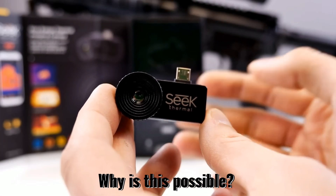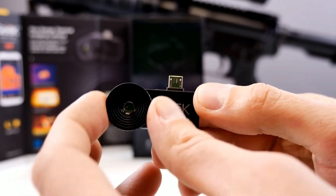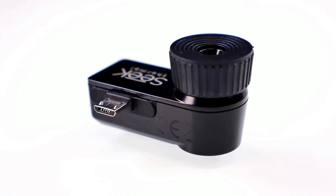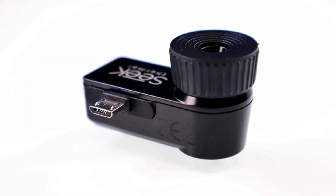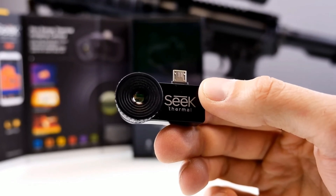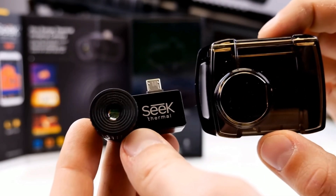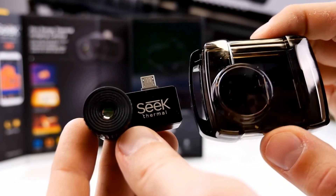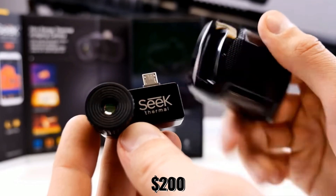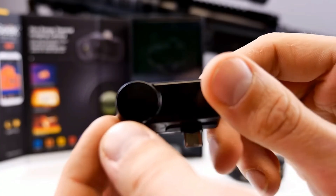But why is this possible? This is due to the fact that it employs thermal imaging technology, which collects energy beyond the range of visible light and projects it back to the viewer as a vivid image. The fact that this device uses little battery life is incredibly good. The Seek Thermal Camera costs around $200 and is so small and lightweight that you can definitely fit it in your pocket.